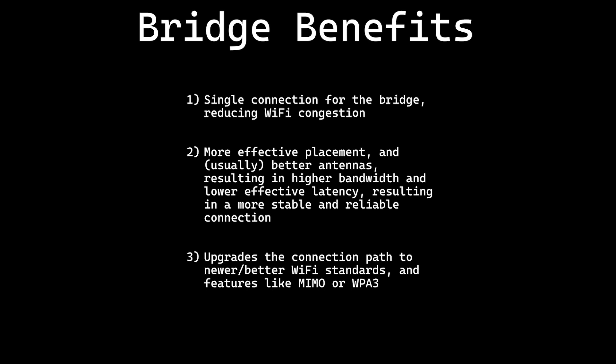Most bridges have external antennas that are much better than what you have on a wireless capable device. It's also trivial to move the bridge to a location with less obstruction and interference. The real-world impact is that the wireless connection to the bridge can have higher bandwidth and lower effective latency, resulting in a more stable and reliable connection.